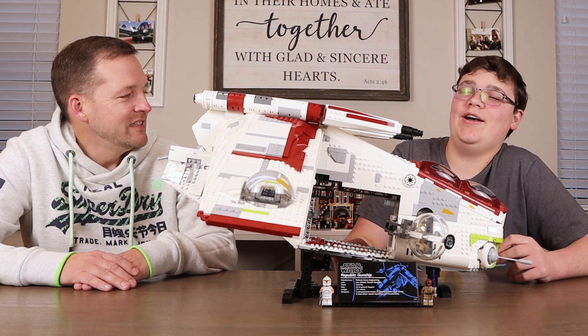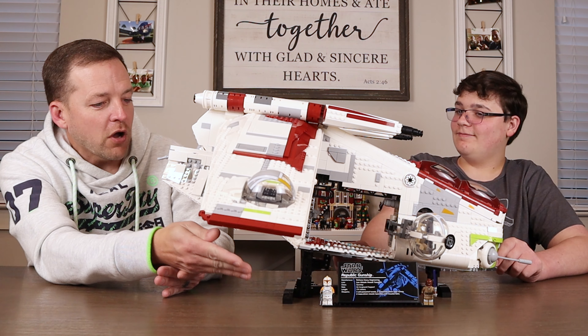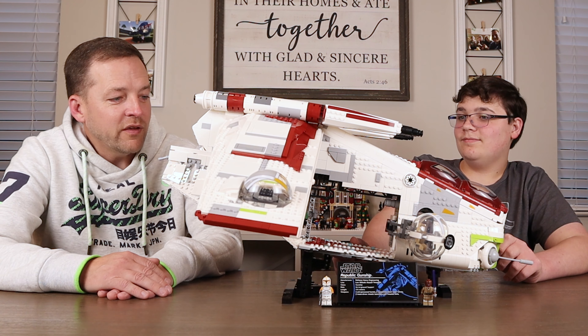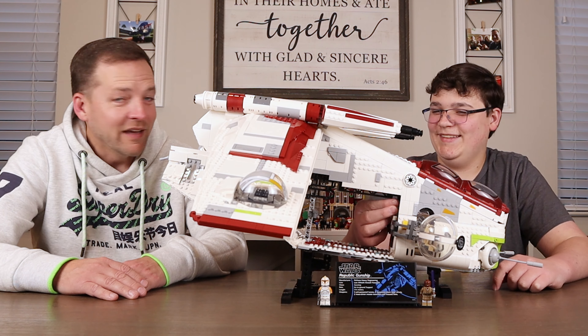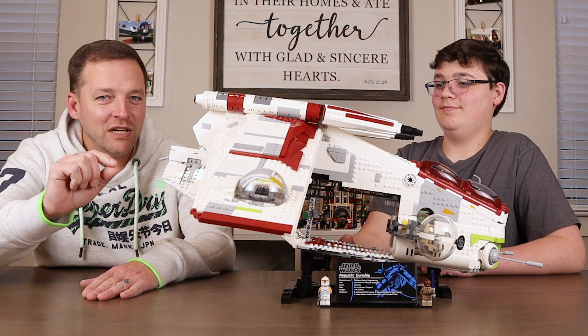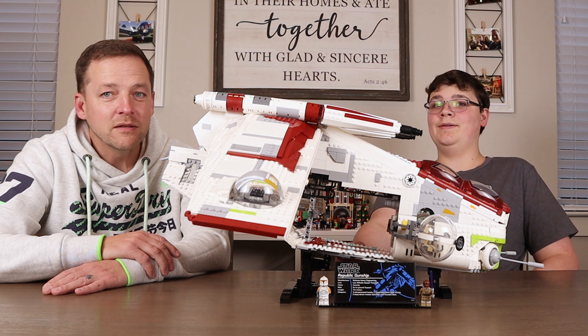It originally retailed for $350 and then they upped the price on it - not cool. So this set was already manufactured, produced, designed, printed, and on shelves when LEGO upped it $50. I get that there's inflation and the cost of doing business goes up. This is one of the Ultimate Collector Series sets you'd hope to have for a long time, and it is inching closer and closer to potential retirement - in fact it's probably retired by the time this is uploaded.